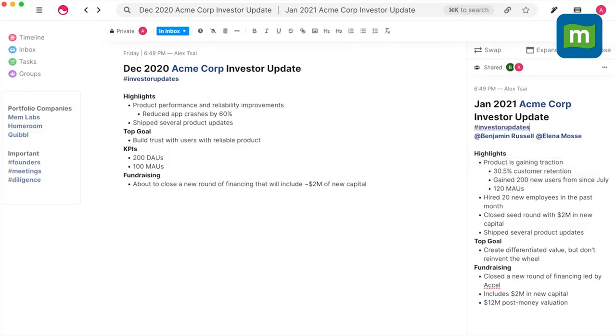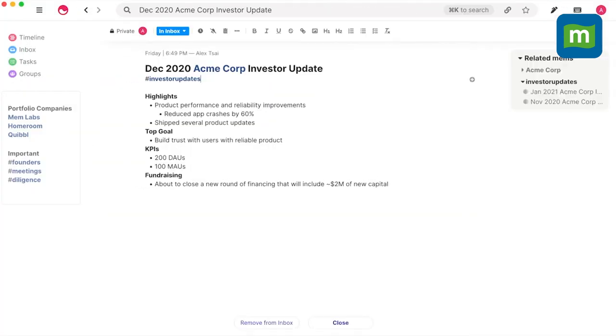With the paid plan, MemX, it even organizes your events, people, and topics for you. Additionally, you can send notes to your Mem dashboard via SMS and WhatsApp for added convenience.